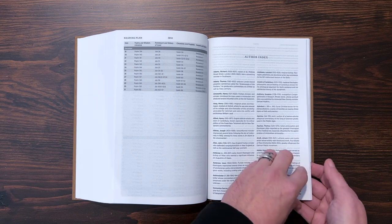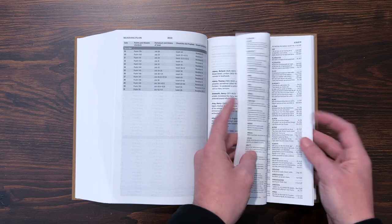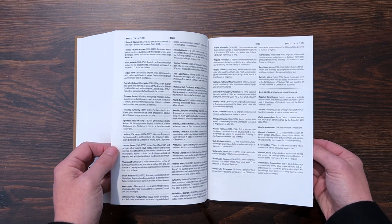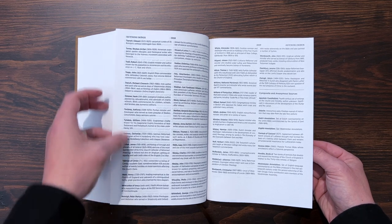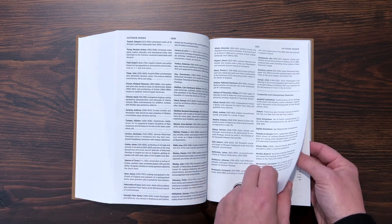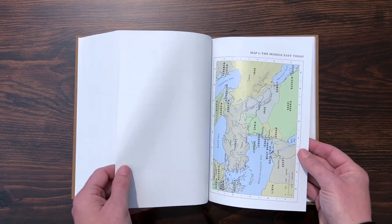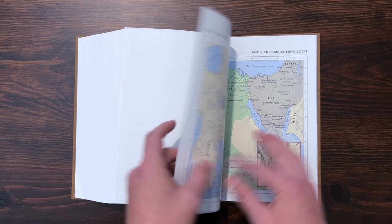Here's your author index, starting on page 2015 and going to page 2029 — that's 15 pages of authors, probably 20 or so per page. So there are easily 250 to 300 different people listed in here. Then you get a concordance — the ESV concordance at the back of the Bible, three-column, kind of standard — and then you're going to get a set of Bible maps.